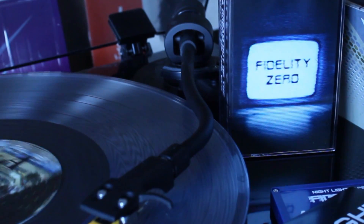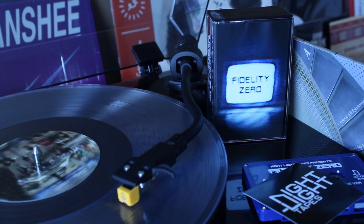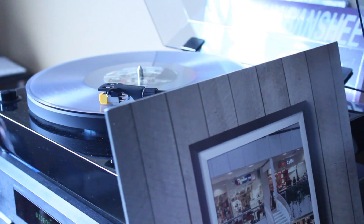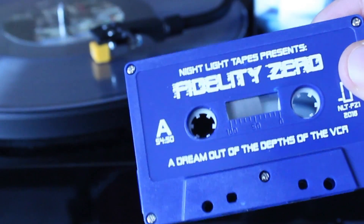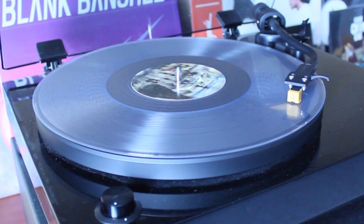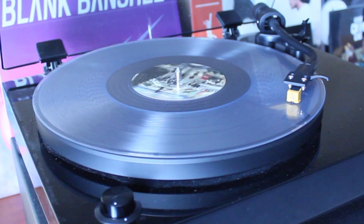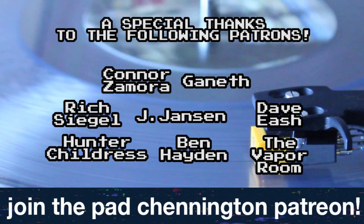I'm going to be doing a bunch of these unboxing videos within the next couple of weeks. I'm working on something of my own and I really want to focus a lot of time on that, so for the time being I'm just going to drop some easygoing, fun unboxing videos of stuff I get and give you guys some recommendations on what I've picked up and things I think you should pick up as well. Until next time, keep it real, much love — your boy, Pat Chennington.